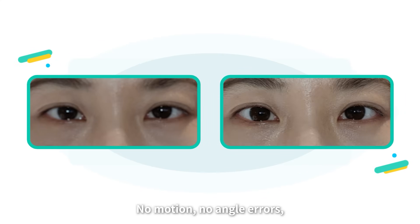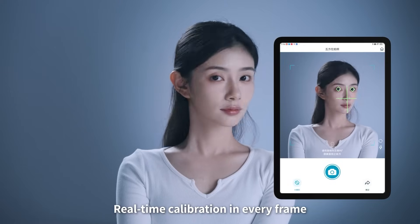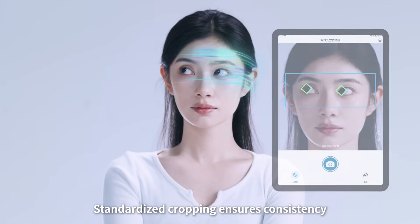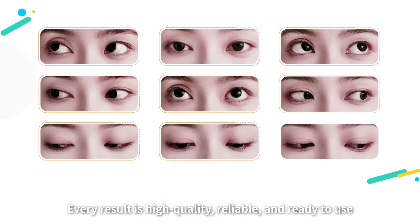No motion, no angle errors — with AI always on. Real-time calibration in every frame. Standardized decropping ensures consistency. Every result is high quality, reliable, and ready to use.